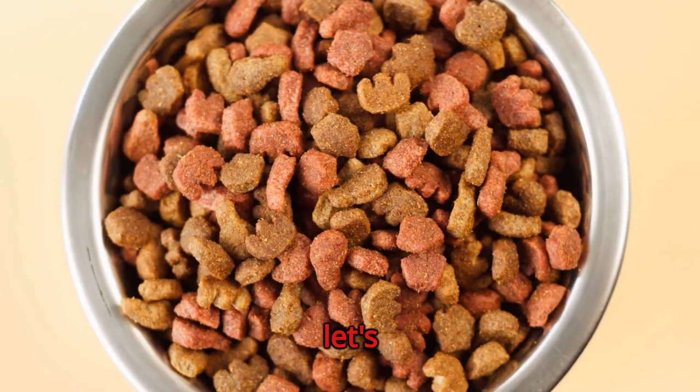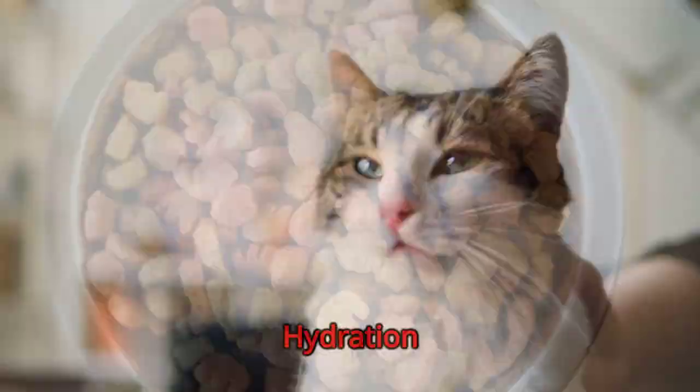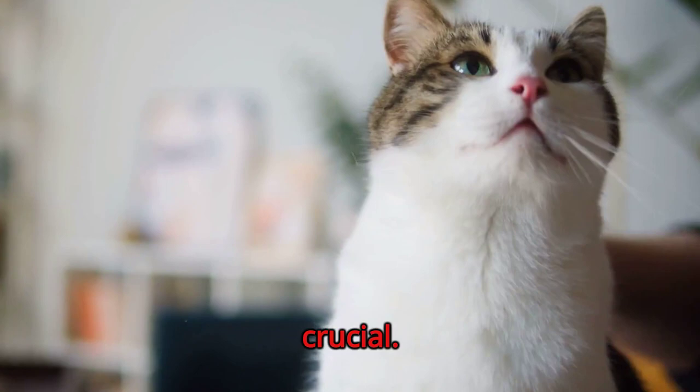Firstly, let's discuss food. Cats require a balanced diet. Ensure that the cat food you provide is rich in protein, vitamins, and minerals. Preferably, a mix of wet and dry food is the best option. Hydration is crucial. Always maintain a fresh, clean supply of water. Cats tend not to drink much, but having a water source accessible is vital for their health.